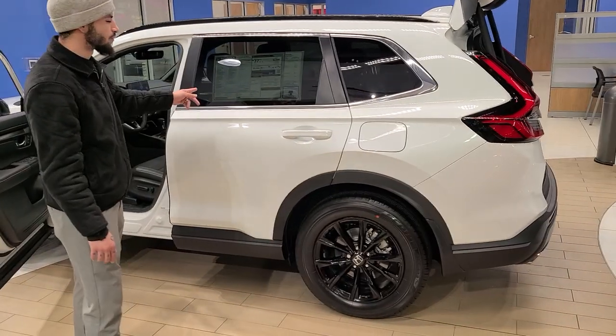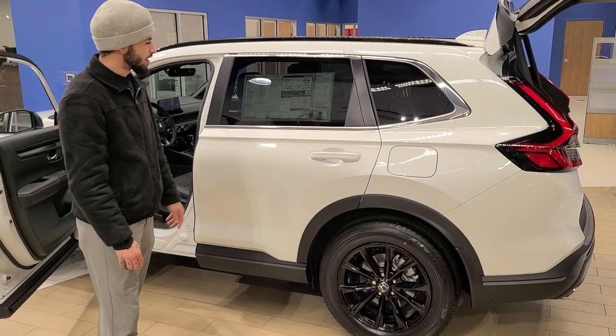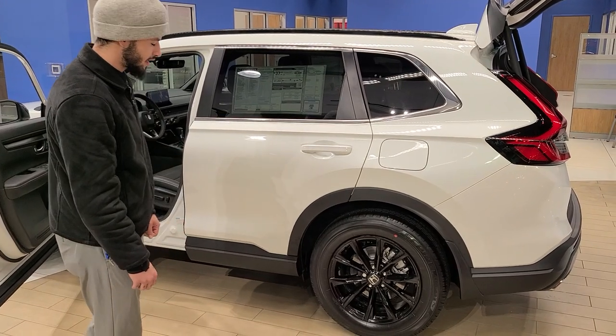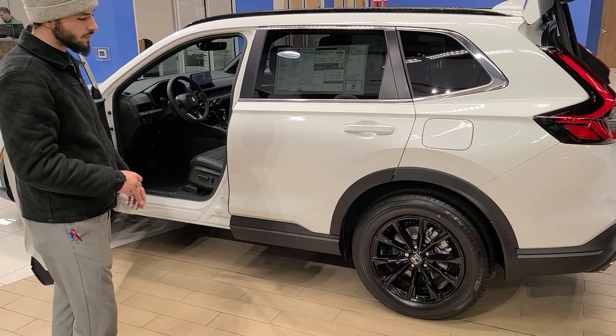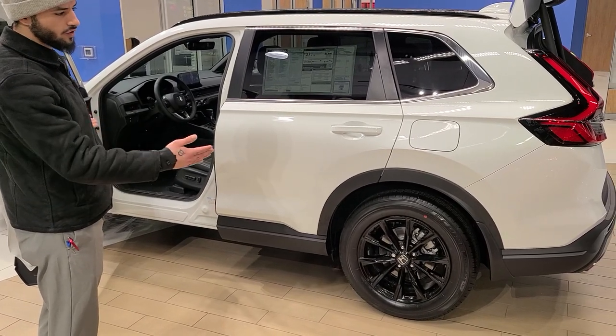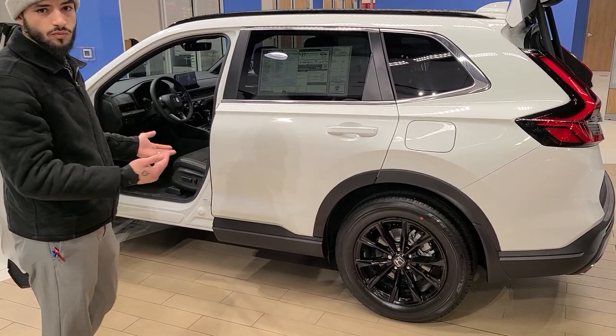What we're looking at today is a 2024 CR-V Sport L. It was redesigned in 2023 and in that redesign they gave it a longer wheelbase — a 106.3 inch wheelbase — which is nice because the longer the wheelbase, the smoother and more comfortable the ride.